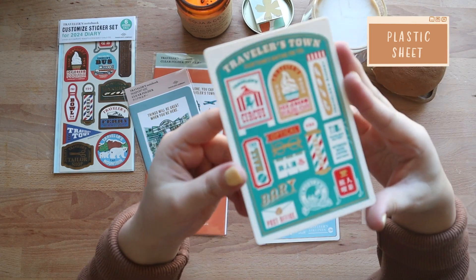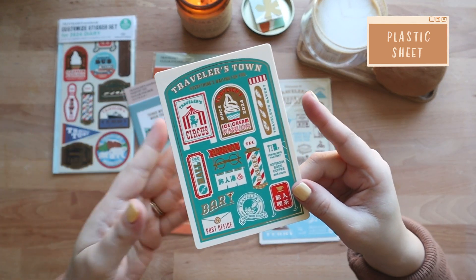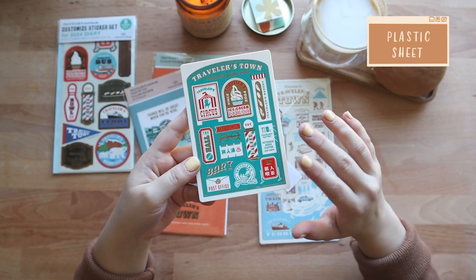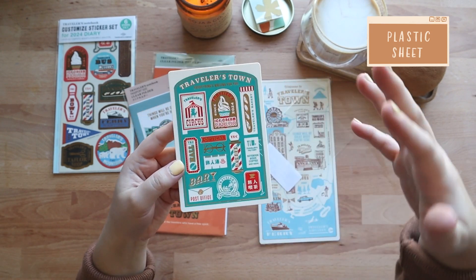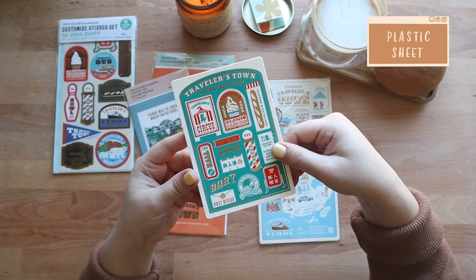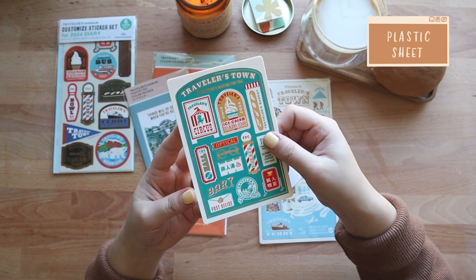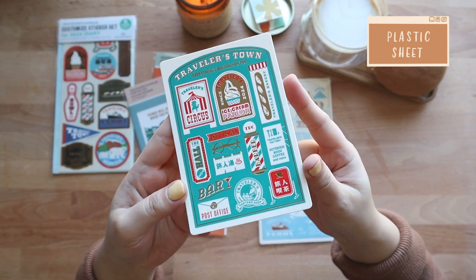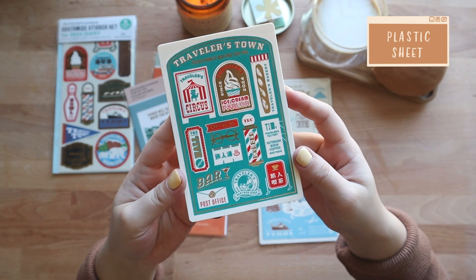Next we have the passport size version of the plastic sheet. The style on this one is very similar to the way Travelers do their other stuff — that retro style graphic, probably inspired by suitcase stickers. I just wish the color on this one wasn't so Christmasy. I do love Christmas, but I would have preferred a different color palette. Still really cute though.